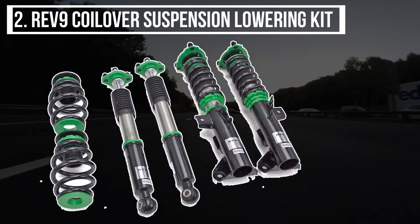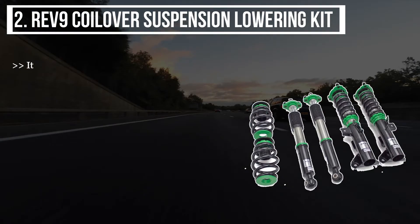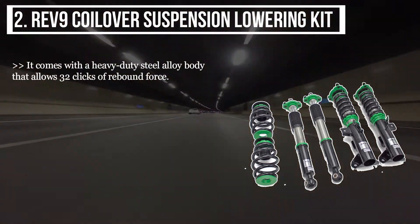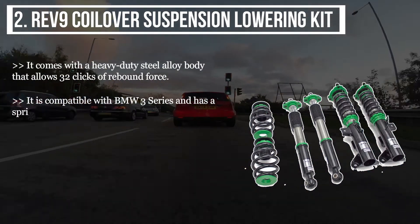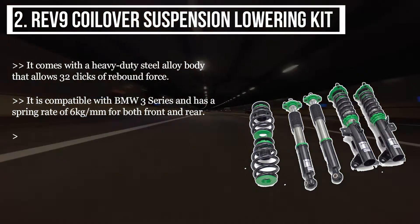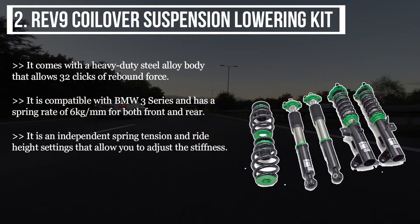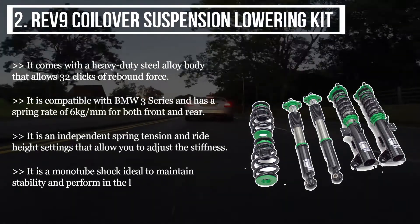The second product is the Rev9 Coilover Suspension Lowering Kit. It comes with a heavy duty steel alloy body that allows 32 clicks of rebound force. It is compatible with the BMW 3 Series and has a spring rate of 6 kg for both front and rear. It features independent spring tension and ride height settings that allow you to adjust the stiffness. It is a mono tube shock ideal for maintaining stability and performance in the long run.